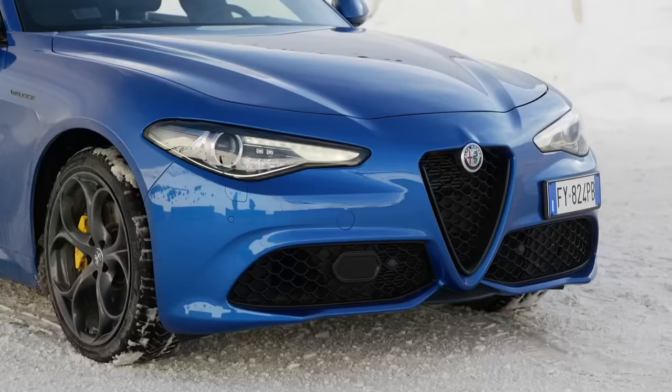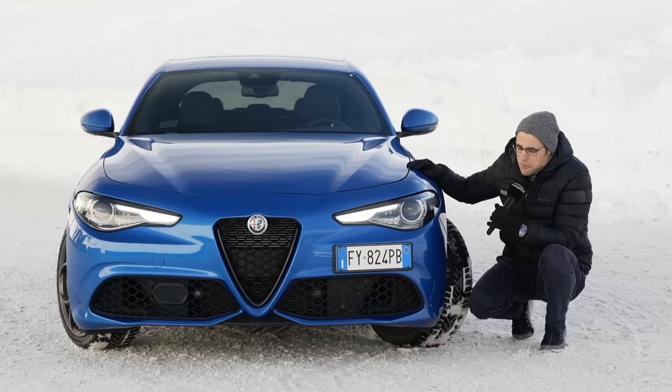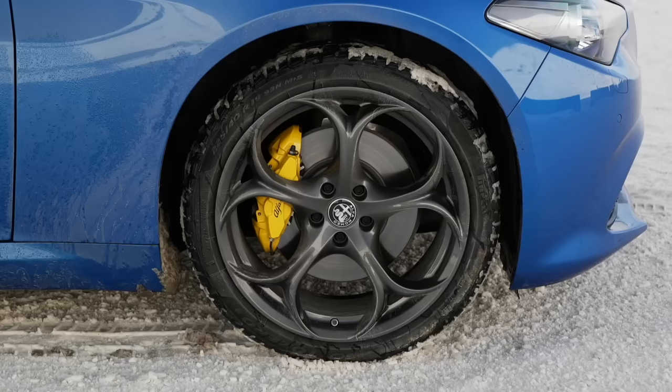The typical Alfa design here with the number plate just on one side, and then the typical Alfa grille - beautiful sensual shape, also on the front hood. Design-wise, I think without a doubt one of the most beautiful ones in the midsize segment. The length is 4.64 meters, 183 inches or 15 foot 2, and wheel sizes go from 16 to 19 inch. We have 19 inch today, really massive, and with those contrasting brake calipers.